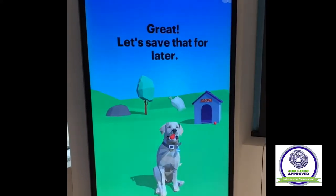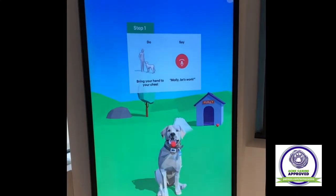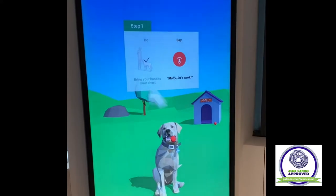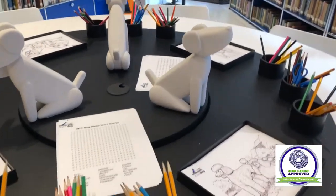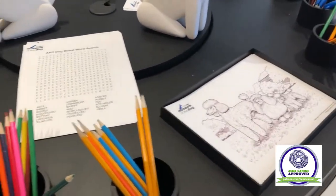Museum visitors can also download an app to learn more about the exhibits, and kids can download an app where Artie the dog guides them through the museum, kind of like a Pokemon Go. There are also activities tables on the top floor where kids can create artwork and display it on the community wall.